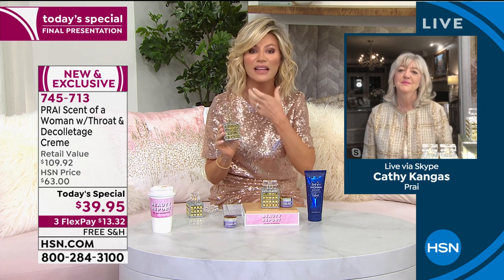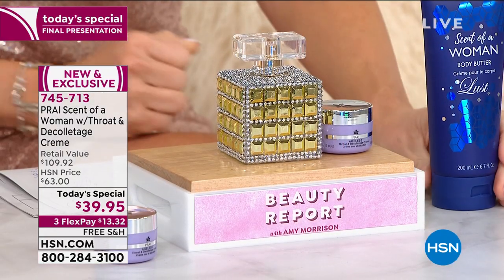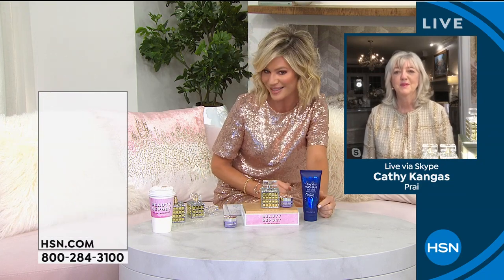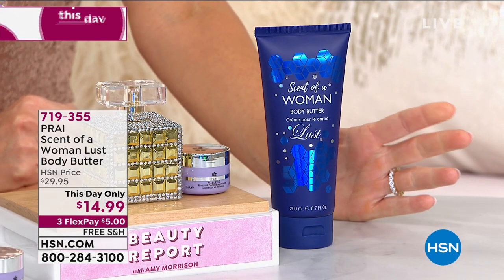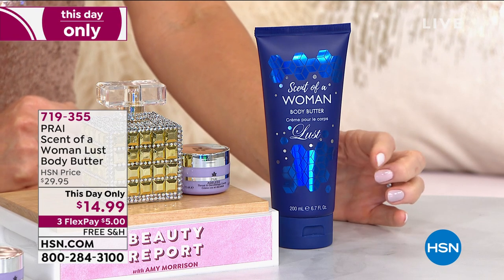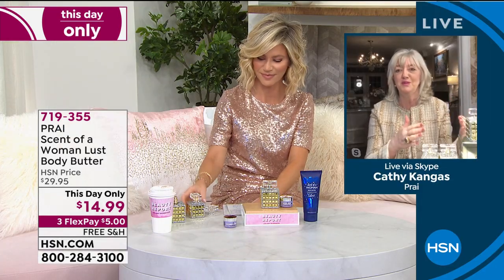We have a This Day Only on the amazing Scent of a Woman Lust — it's only $14.99, and $5 shipping to get home. This is a beautiful fragrance in a gorgeous, decadent body butter. In that one, you still have the notes from Scent of a Woman but with a twist — passion fruit and mandarin for a slightly more fruity top note, then it goes into vanilla, tonka bean, and musk. It's going to go beautifully with your Scent of a Woman.